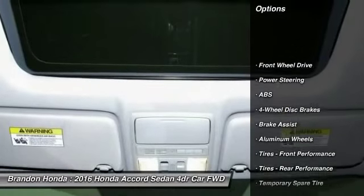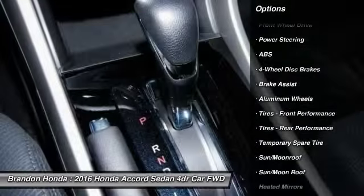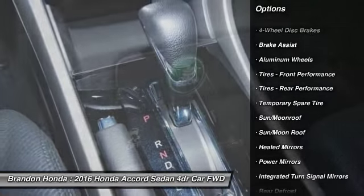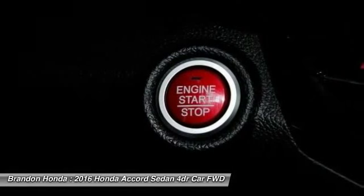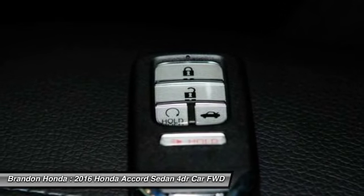Stability control, traction control, anti-lock braking system, remote engine start, steering wheel audio controls, keyless entry, backup camera, Bluetooth, moonroof, adjustable steering wheel.